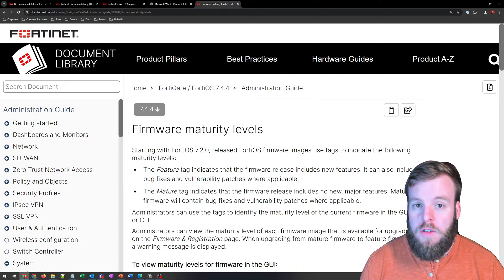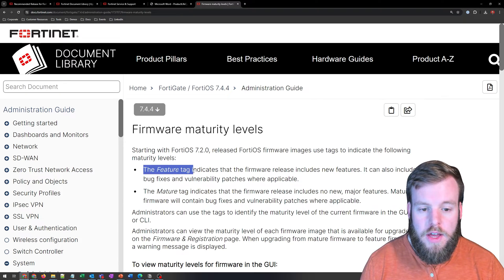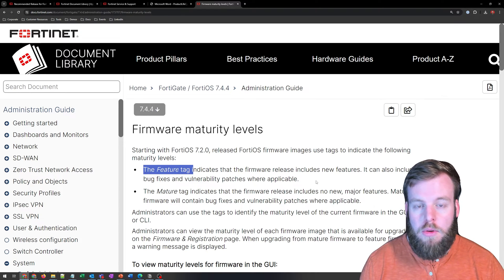Back to the long answer of it depends. The first thing I would always recommend doing is check the maturity tag on a version of FortiOS that you're looking at. If you're not familiar with the maturity tags, it's something they released within FortiOS 7.2. If you look at a feature tag, that's going to include new features, bug fixes, and vulnerability patches. But the big thing is things are changing, which means it's likely to cause more issues — bugs that are getting fixed or implemented and might not be perfect the first time around.